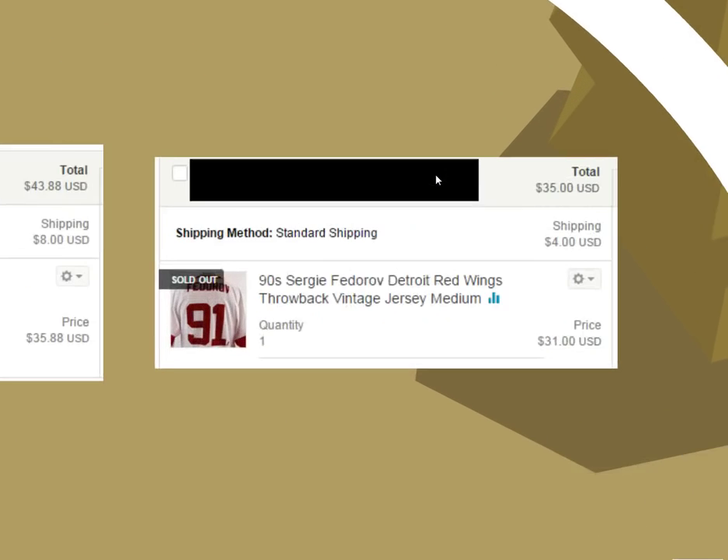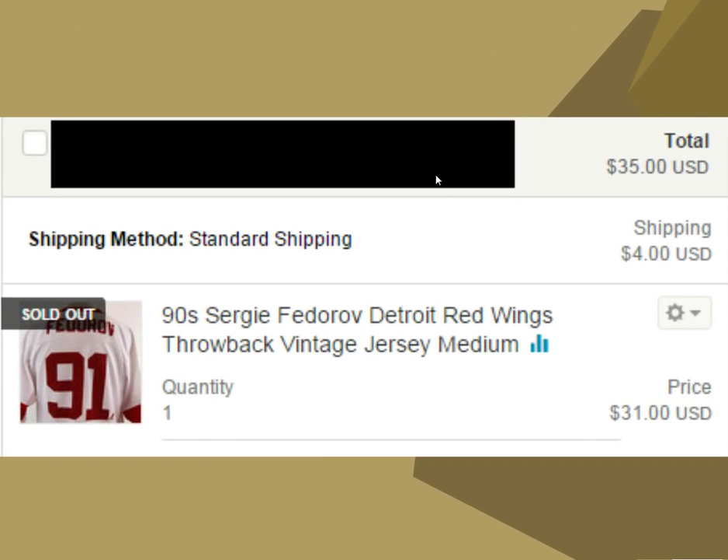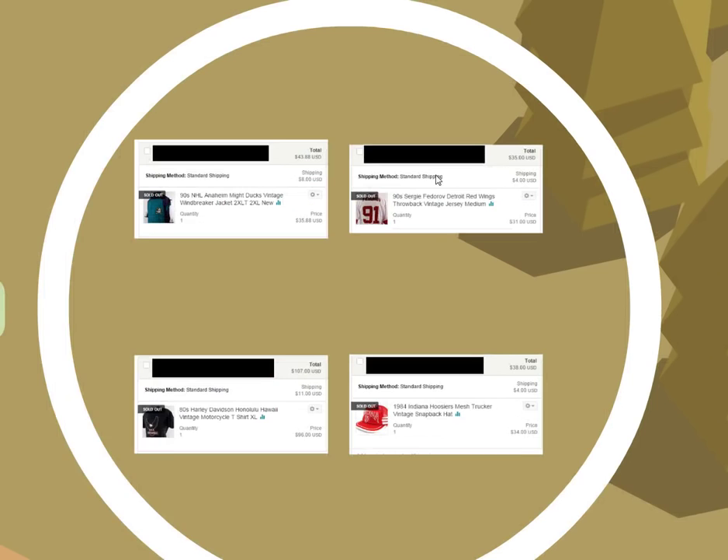This next one is a similar story — it was in my eBay inventory and I couldn't get rid of it. You'd think a Sergei Fedorov Detroit Red Wings throwback vintage jersey would fly off the shelves, but it just sat there on eBay. I moved it over to Etsy and got $35 shipped for it, so I was pretty stoked about that.